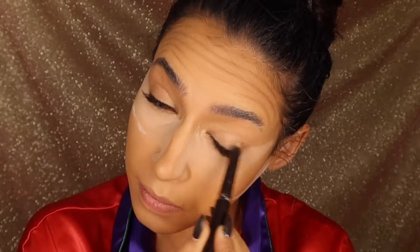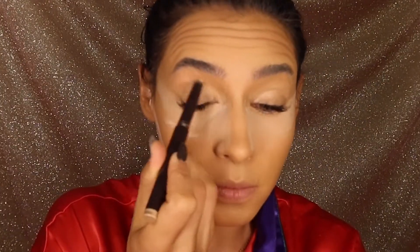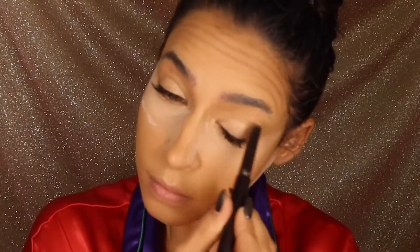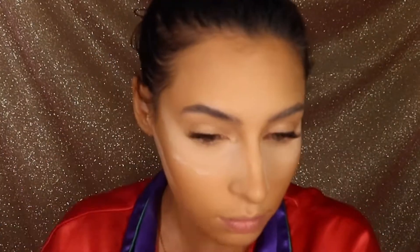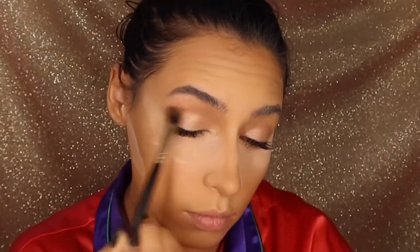For my eyes, I'm using the Laura Mercier Pencil in Rose Gold and I'm just running this all over my eyelid and rubbing it in with my finger. This is a nice shimmery cream eyeshadow that I'm going to top with the Laura Mercier Highlight in the shade Indiscretion. So I'm really just putting a nice shimmer on my eyes — it's subtle, it's easy and it looks great.